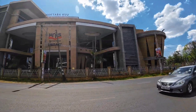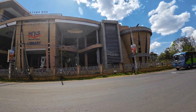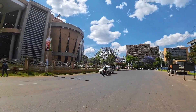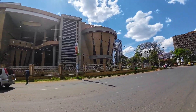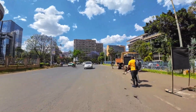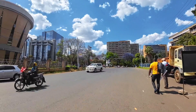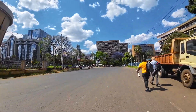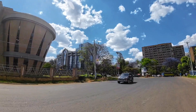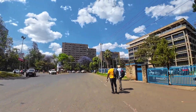We have Kenya National Library Services. This is the headquarters of the Kenya National Library. Right now this area is used mostly for offices — offices, health services, so many things are in this area.